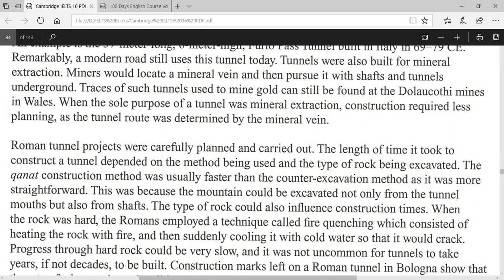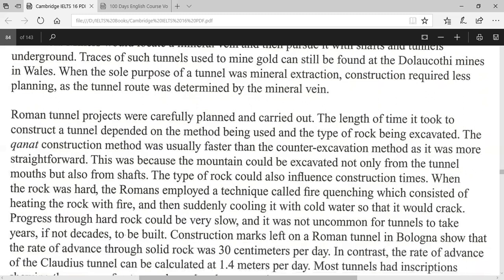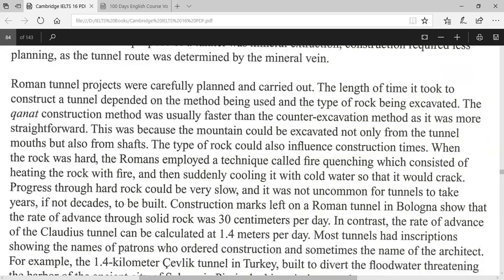Tunnels were also built for mineral extraction. Miners would locate a mineral vein and then pursue it with shafts and tunnels underground. Traces of such tunnels used to mine gold can still be found at the Dolaucothi Mines in Wales. When the sole purpose of the tunnel was mineral extraction, construction required less planning, as the tunnel route was determined by the mineral vein.